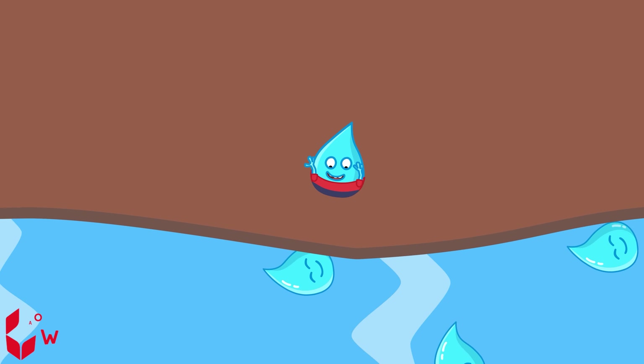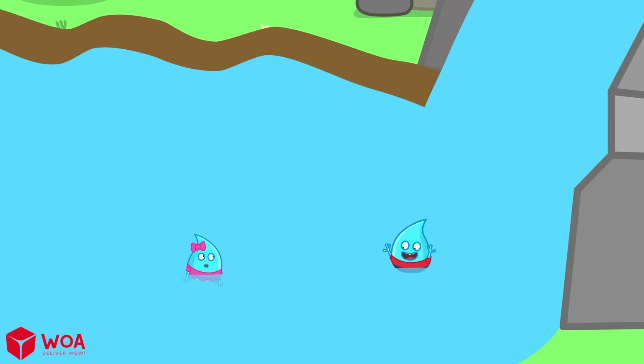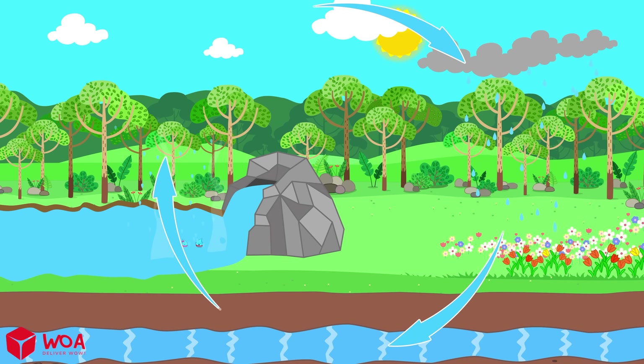Some of the rain goes into the ground and becomes underground water. That's called the water cycle.